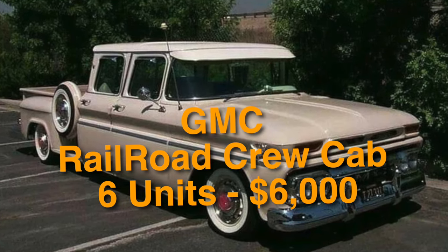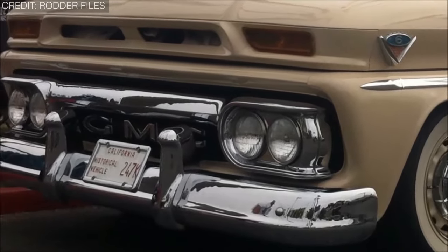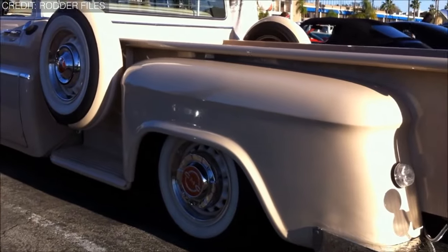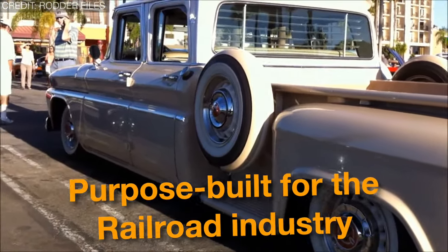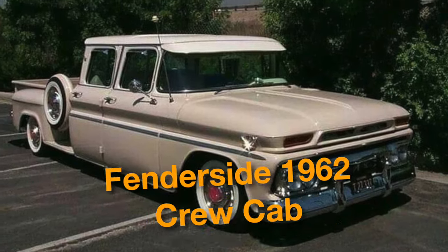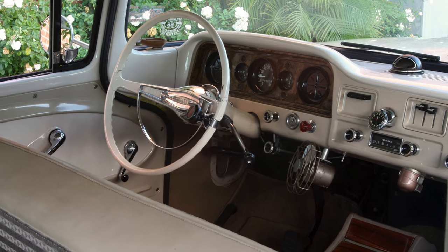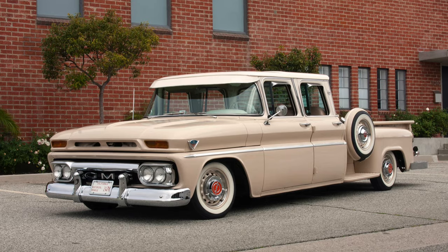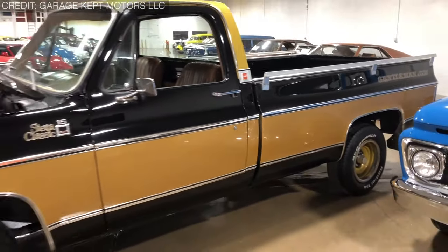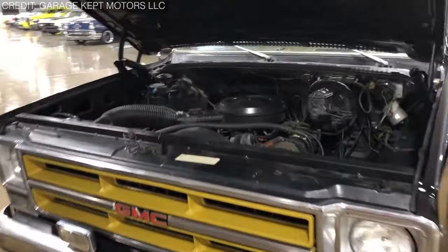Last but not least, the truck at the top of the list is the GMC Railroad Crew Cab, produced at just 6 units, costing $6,000. GMC crew cabs in 1962 were not built at GM factories — third-party coach builders made the conversions. These GMC crew cabs were purpose-built for the railroad industry, further modified with rear-flange steel and retracting front seat wheels for driving on tracks. There is only one specialty order fender-side 1962 crew cab pickup truck in the U.S., with three of the other six positively identified in Canada. From limited production runs to one-of-a-kind custom builds, each truck on this list embodies the spirit of ingenuity, craftsmanship, and innovation that defines the American automotive landscape.